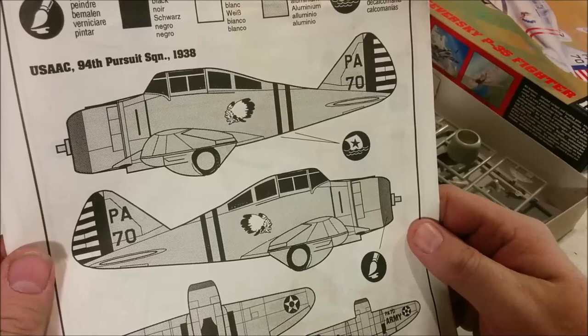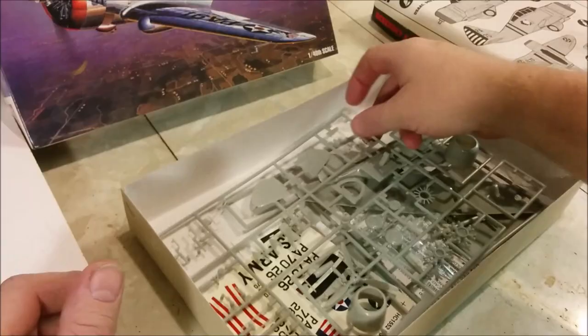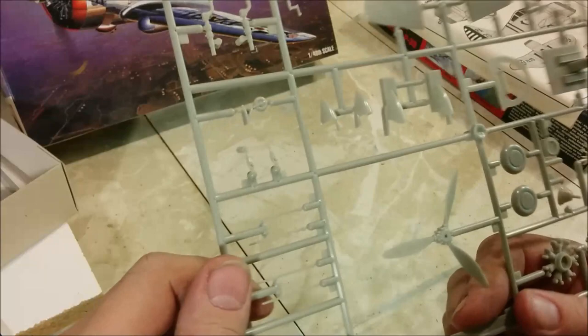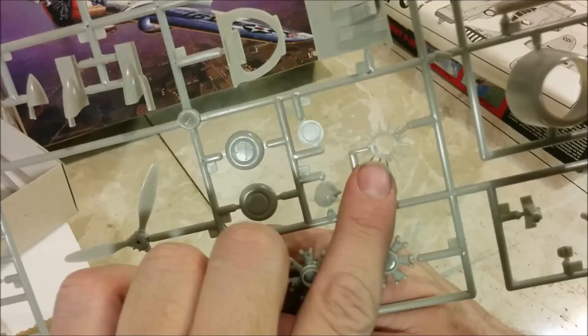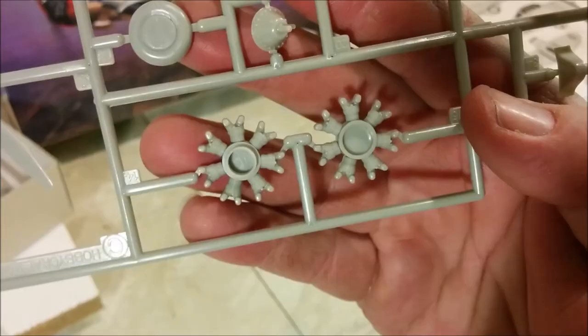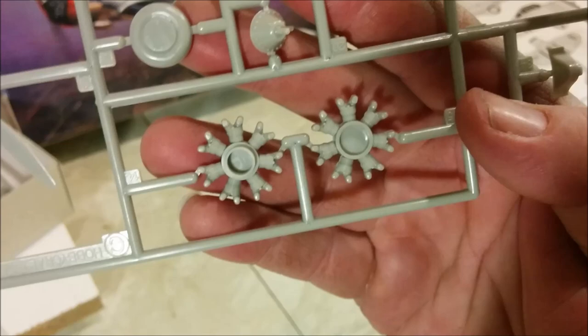Here is the painting guide, and there is an alternate scheme with the Indian chief head on it. We have a nicely molded propeller; the wheels are one piece and they look pretty good. The gear case on the engine looks all right. It looks like we have a wiring harness for the front of the engine, and here's the cockpit floor — I know it looks awfully wide but these were pretty wide aircraft at the cockpit. I had some concerns about the engine, but we can see our two-row Twin Wasp and it does in fact have finning molded on, which is nice.